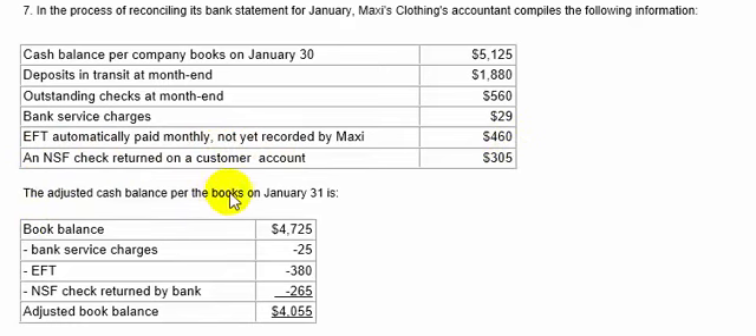The adjusted cash balance per books on January 31st is what? We're looking for things that the books did not know about until they opened their bank statement. I had to stop because there were some typos on this problem. We start with $51.25 as our beginning book balance, subtract off the service charges of $29, subtract off the EFT charges of $4.60, and also the NSF charge of $3.05. This gives us an adjusted book balance of $43.60.